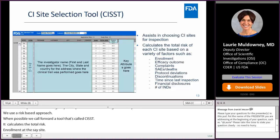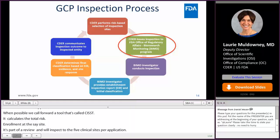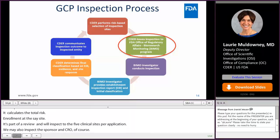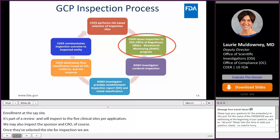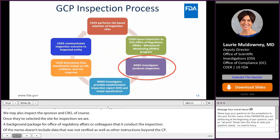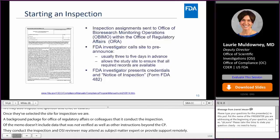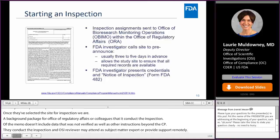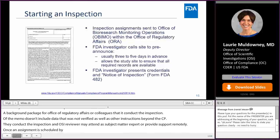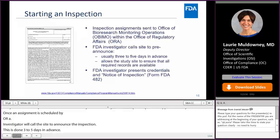We may also inspect the sponsor and/or the CRO. Once OSI has selected sites for inspection, we prepare an assignment memo and background package for our ORA colleagues who conduct the inspection. The assignment memo includes any specific data we would like verified, as well as any specific instructions beyond what's included in the CP. ORA then conducts the inspection, and an OSI reviewer may attend as a subject matter expert or provide remote support. Once an assignment is scheduled by ORA, the investigator will call the site to pre-announce the inspection, usually about three to five days in advance, to allow time to make sure required records are available and staff can be prepared.